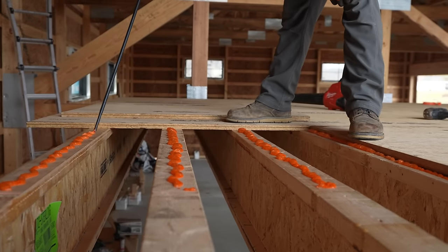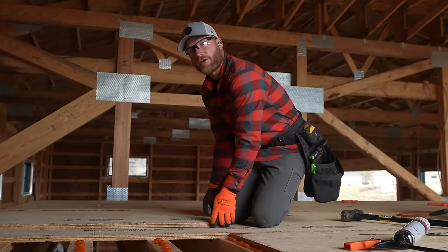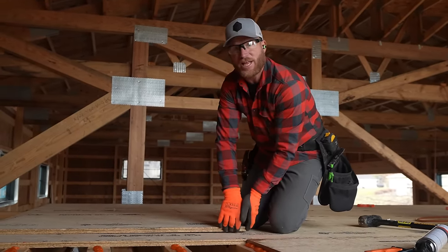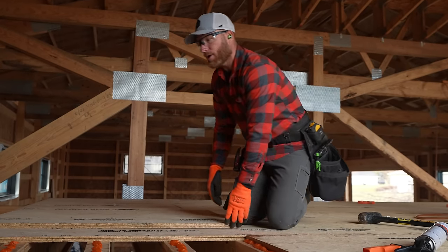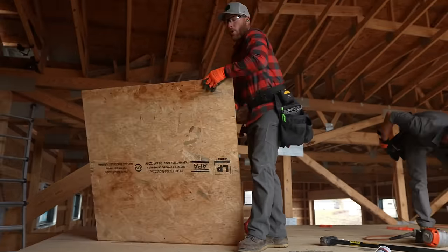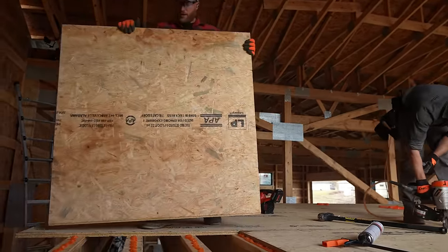Right here where this sheathing is overhanging — my goal is for that to be the side of my staircase. I'm going to leave it long so I can put a rim joist along that edge and get a nice finished edge, then just router it clean right on top of my wall. My goal is to have a nice five-foot wide staircase — I want a lot of room there.